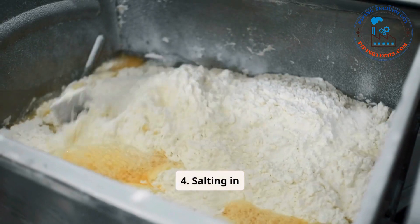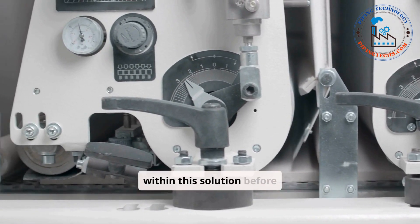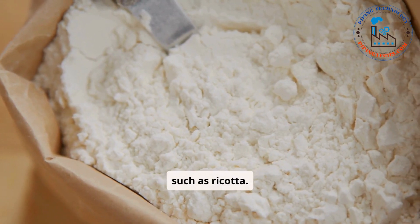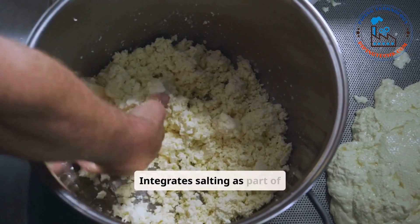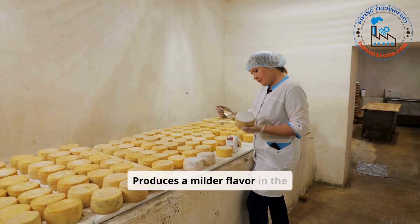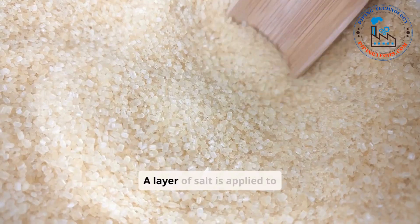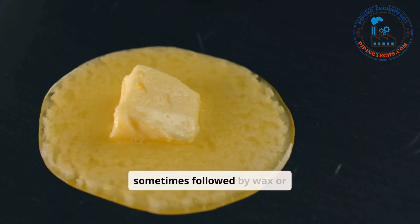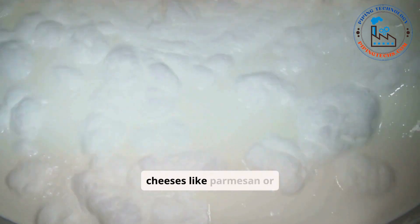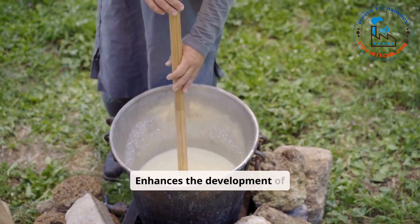Salting in whey involves dissolving salt in whey, with the curds stirred within this solution before molding. This method is common in fresh cheese varieties such as ricotta, integrating salting as part of the curd preparation and streamlining the process while producing a milder flavor in the cheese. Coating with salt involves applying a layer of salt to the cheese's surface, sometimes followed by wax or other protective coatings. This method is often used for aging cheeses like parmesan or manchego, enhancing the development of a natural rind and providing protection during the aging process.